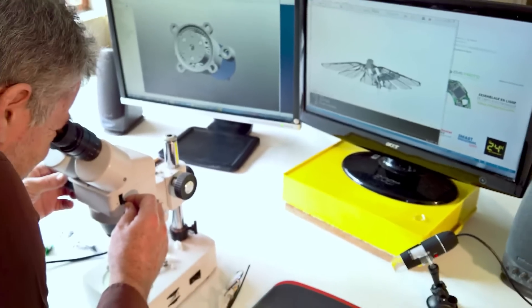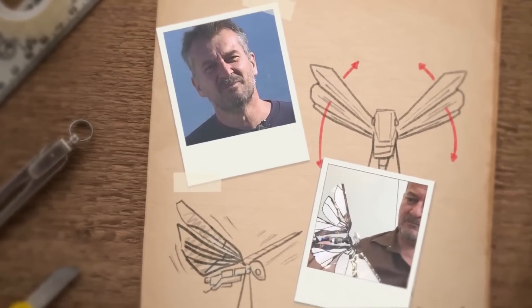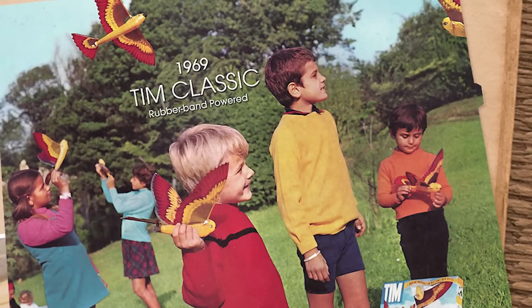Metafly is the result of more than 40 years of research and development. Edwin, an aeronautical engineer and the creator of Metafly, got into the field after his grandfather — this cool dude — created the first successful mechanic bird together with Edwin's father.